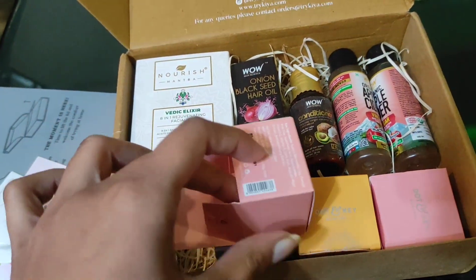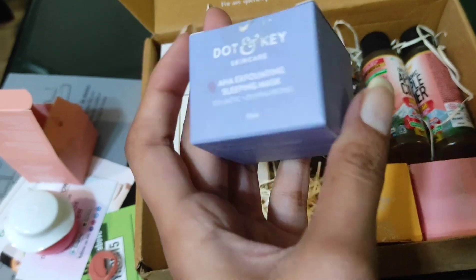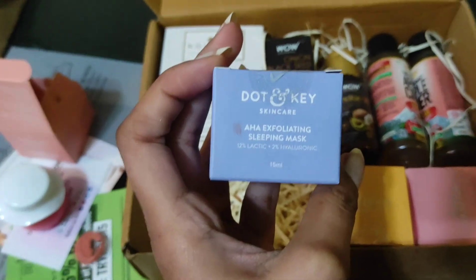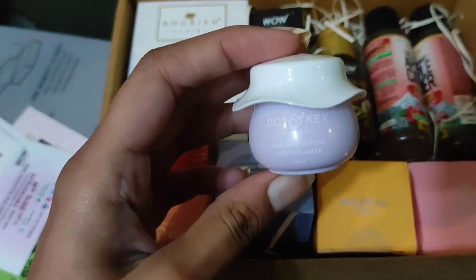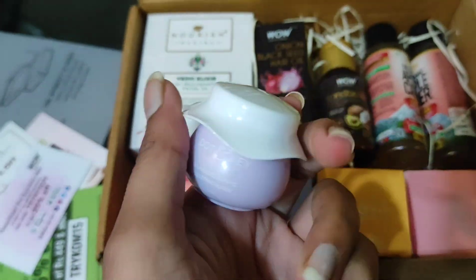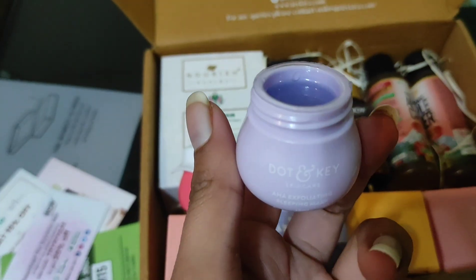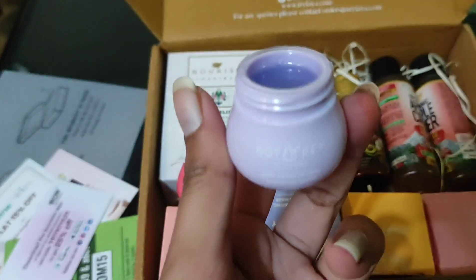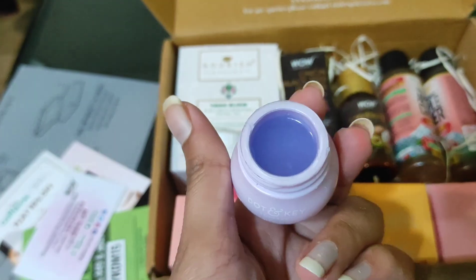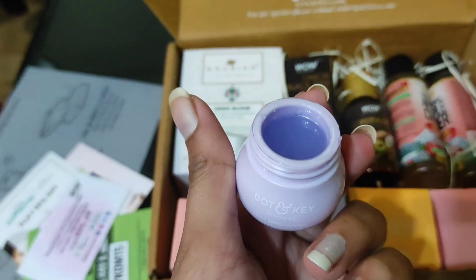So that was the first one. The second Dot and Key skincare product I got was the AHA Exfoliating Sleep Mask. Let's open it up — this is what the packaging looks like. Just look at that beautiful texture! I'm really keen to try this out. It just looks so beautiful and soothing. I'm pretty sure it'll exfoliate and work great on my skin. It looks really promising.